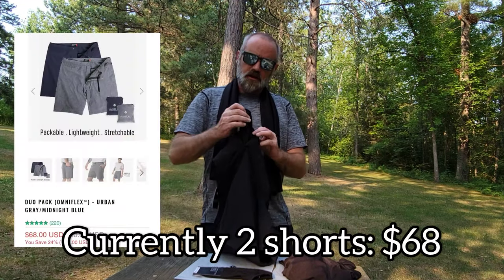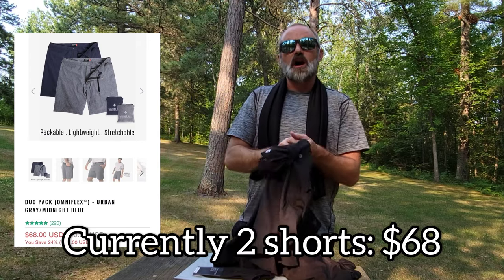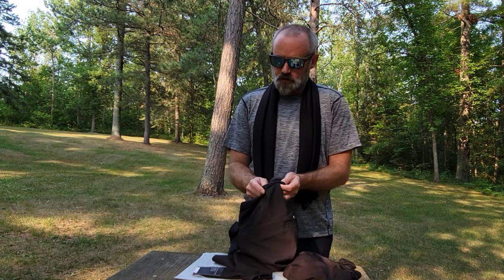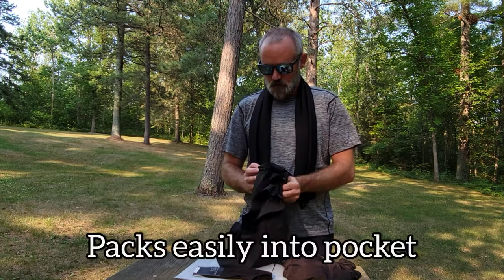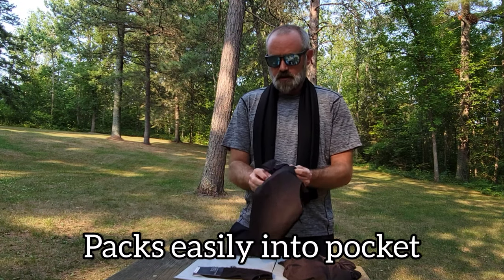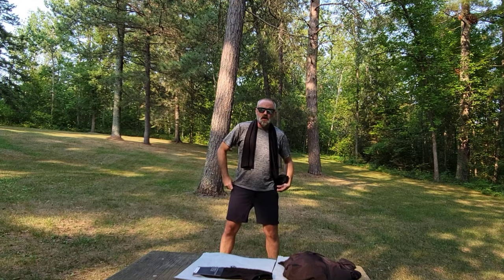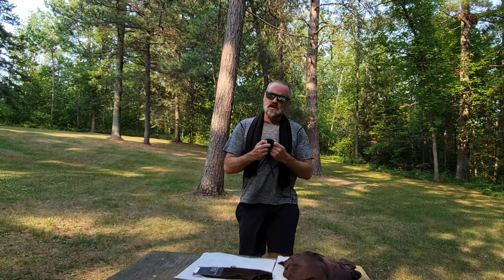While we're talking, I'm going to show you how they pack up. This is kind of their claim to fame — packable performance wear. These are the all-day shorts and I'm going to quickly demonstrate how packable they are.